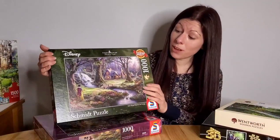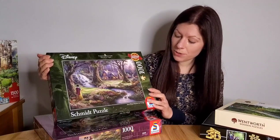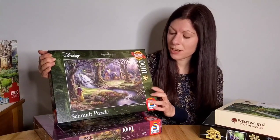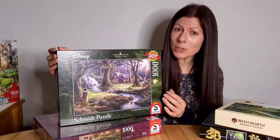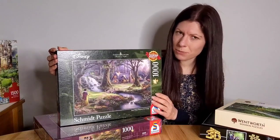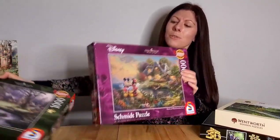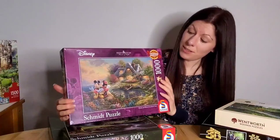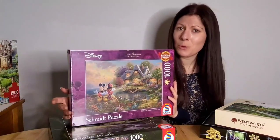Here I've got a couple of the Thomas Kinkade Disney puzzles by Schmidt. The first one is Snow White Discovers the Cottage — I've just recently done this one and the quality was really good. It's fairly challenging but Kinkade puzzles normally are. I also just bought this one: Mickey and Minnie. I thought it was really cute and a nice one to be doing for Valentine's.